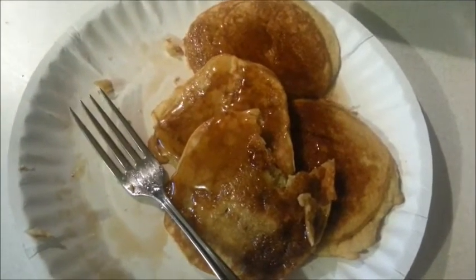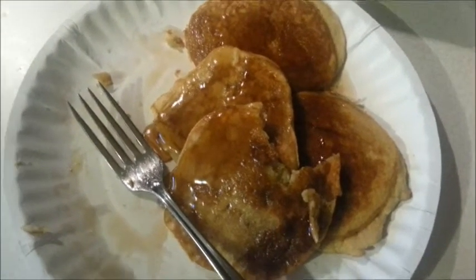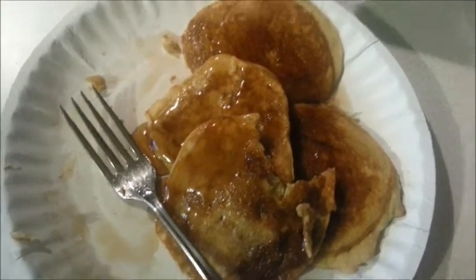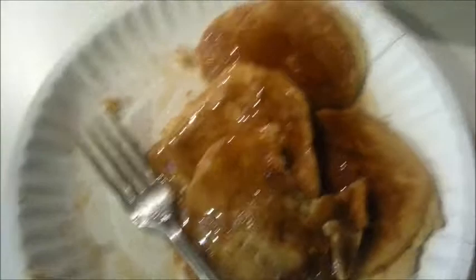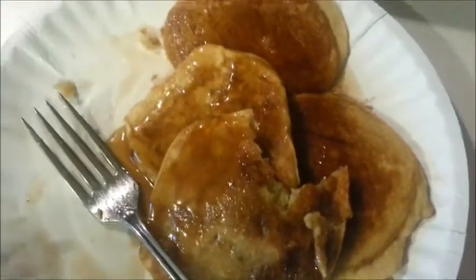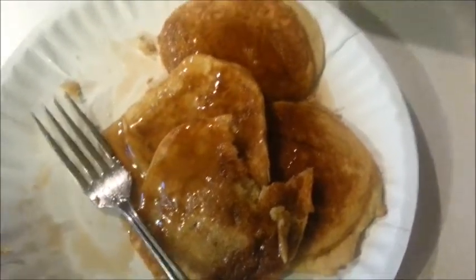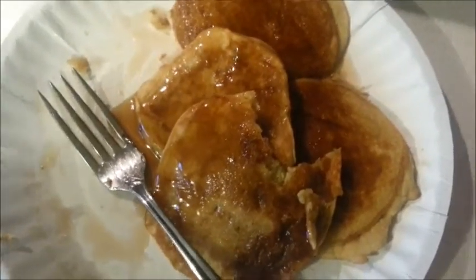These are seriously so good. They taste more like french toast — like a cross between french toast and a sugar cookie. The texture is different than a pancake, but when you're eating low carb and you really want pancakes, this is the way to go.